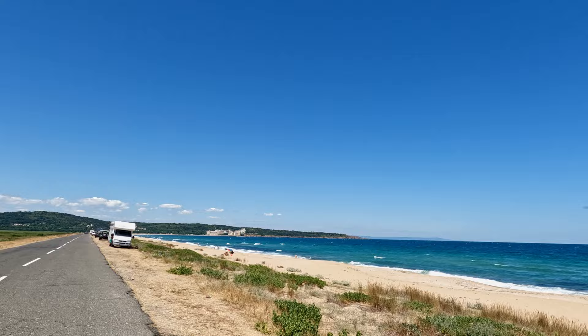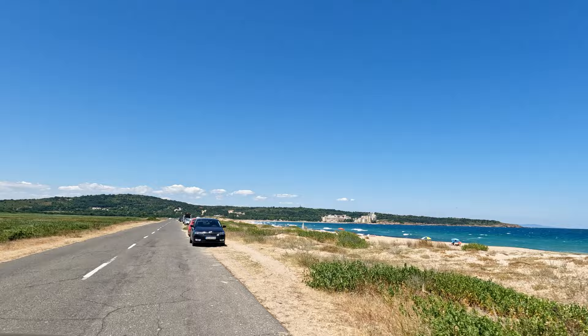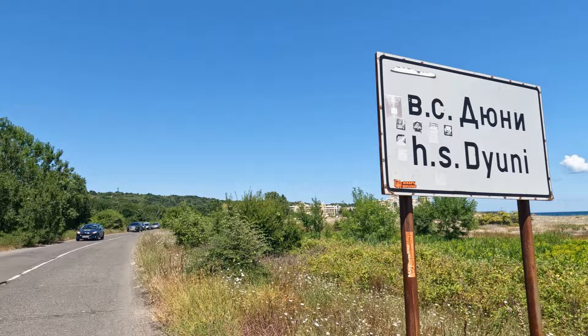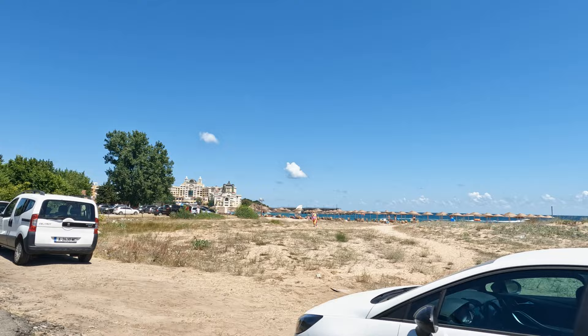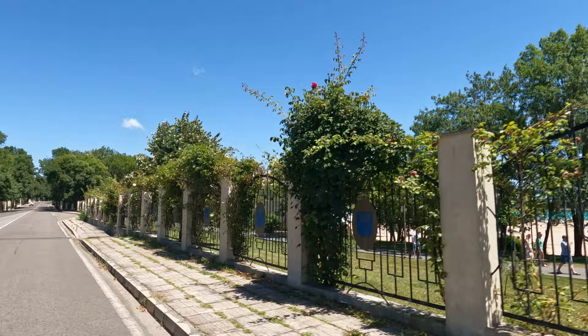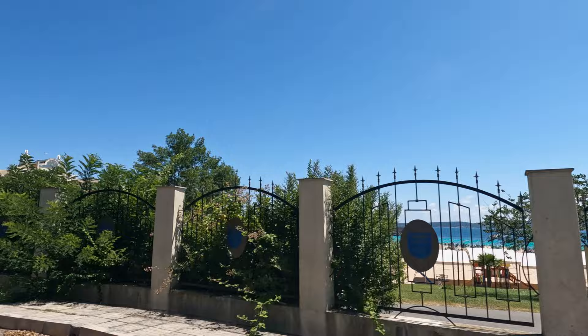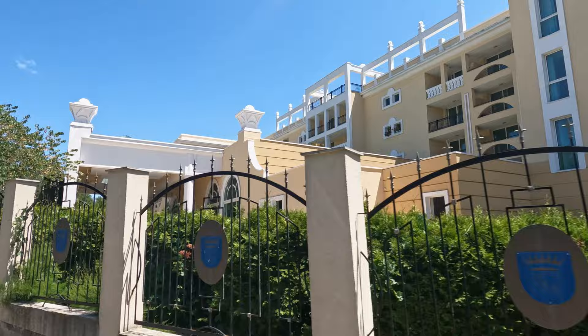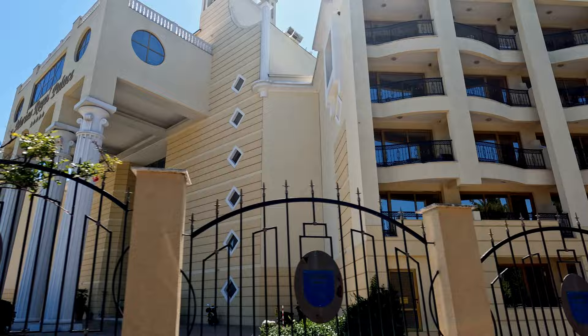Some people even bring their campers and hang out here. The Royal Palace is right there — they have a beach called Uni Beach, which means sand dunes. This is the Duny area. They have nice umbrellas and chairs to rent, though there aren't many people here today. Here's the Royal Palace Resort with a huge private beach — this place is massive. Marina Royal Palace.